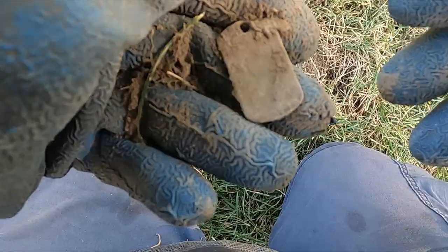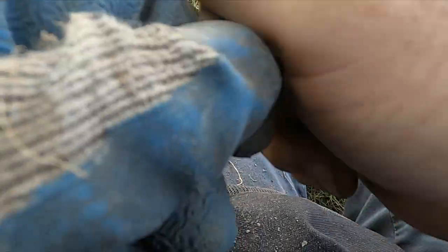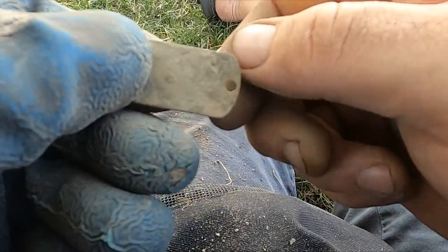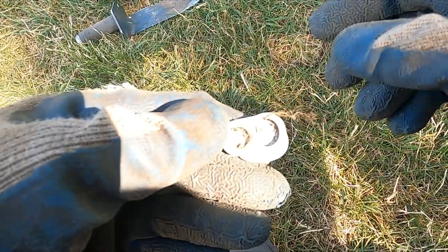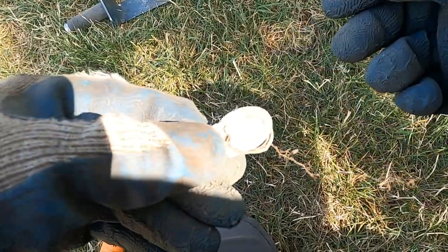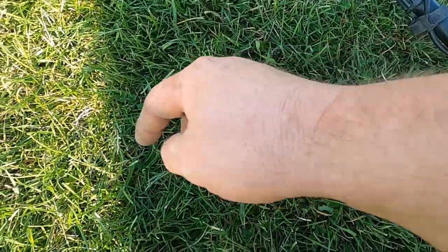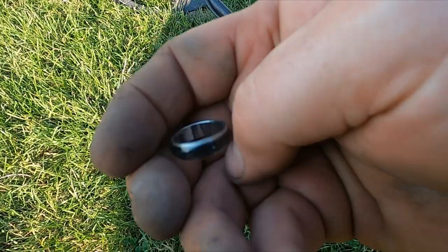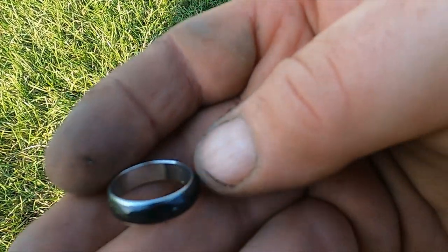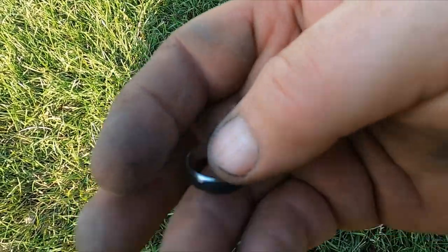I pulled up some sort of tag out of there — I don't think I'm getting anything off of it. Weird, I don't dig them like that very often. Look at that cutout still stuck to the pull tab. Got a little ring on top here — another blinger, but this one's at least kind of nice. Let's keep going.